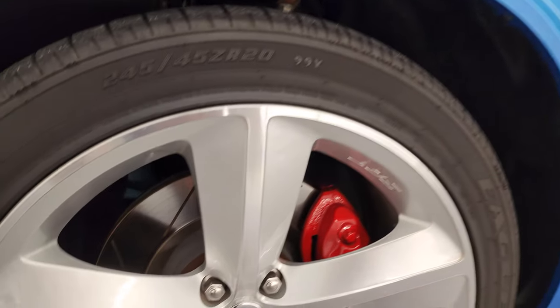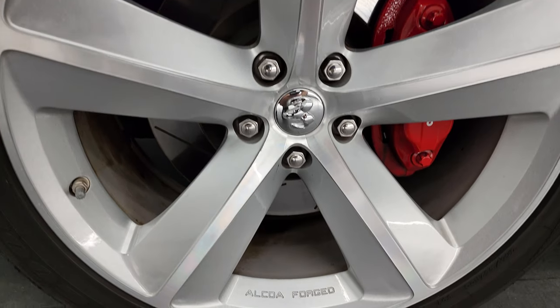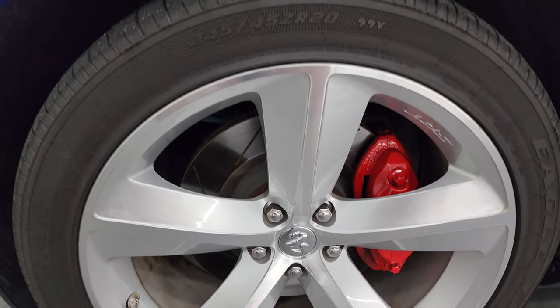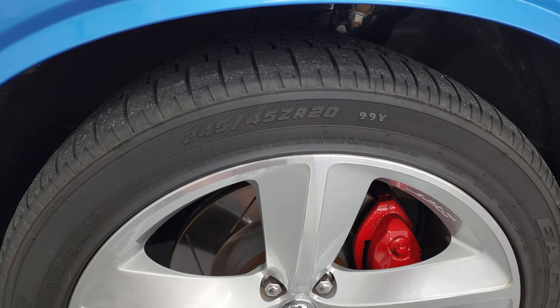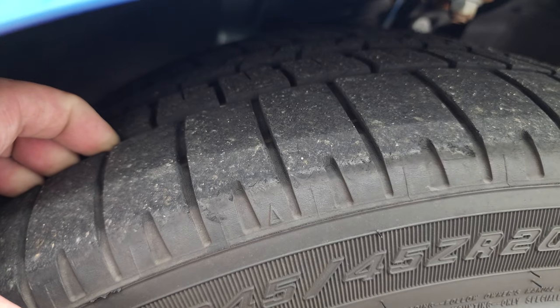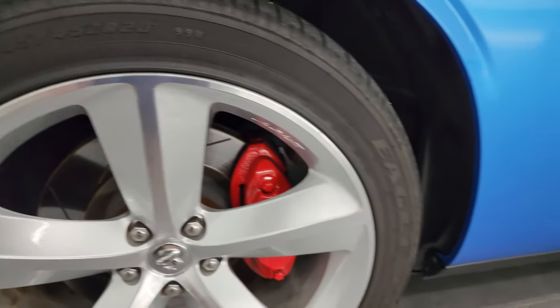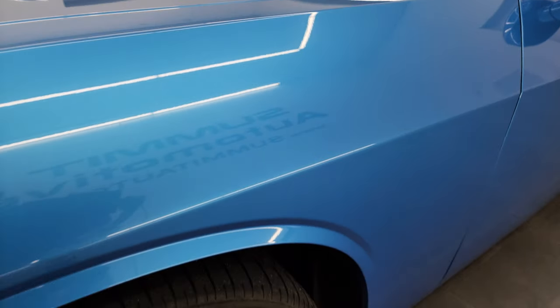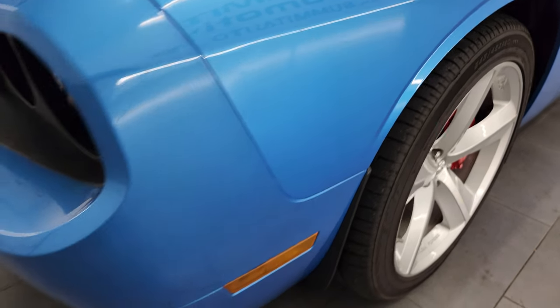This one comes with the 20-inch Alcoa forged SRT8 painted and polished aluminum wheels. They are in really nice condition, and it has Goodyear Eagle F1 245/45 ZR20 tires. I would say these tires have probably 60 to 70% of the tread left on them. Only 7,000 miles on this car. The front fender is in fantastic condition — I didn't see any dents or dings on there.